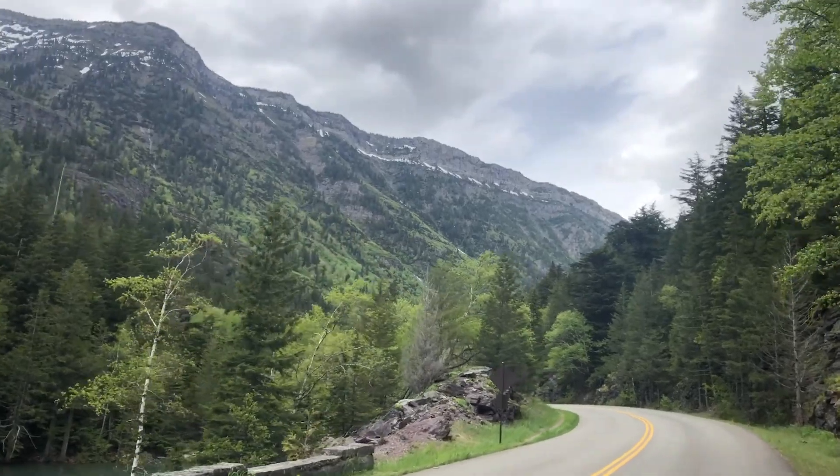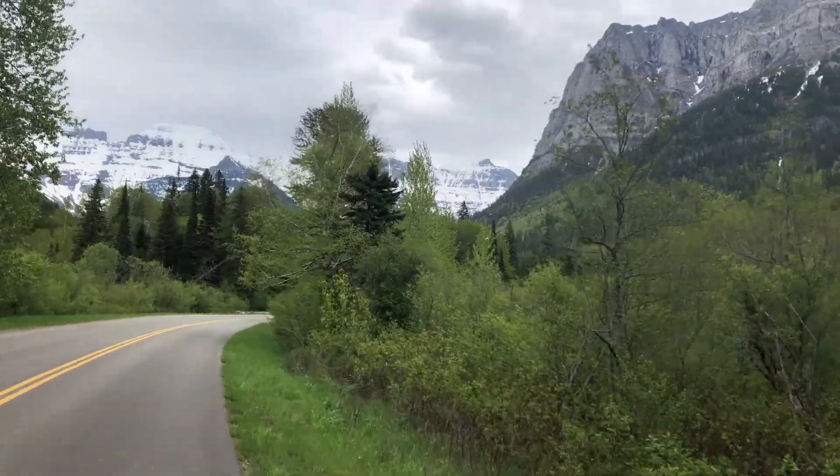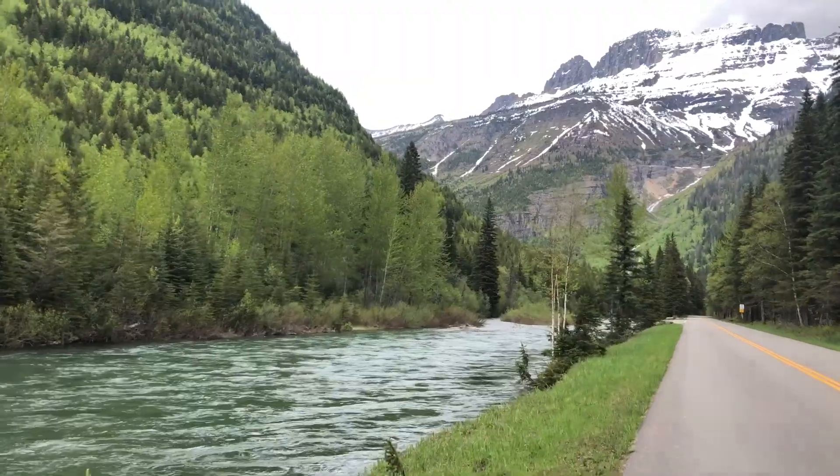The whole Going to the Sun Road is amazing, but to do it with no cars is incredible. My jaw has just been hanging. Oh my god — snowy peaks. This is hands down the prettiest road I have ever seen in my life. It's been real steep for a couple miles, which I think means we're close. Looks like we got a little rain too.